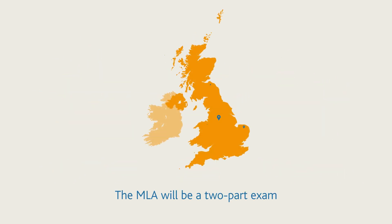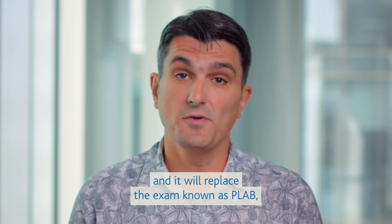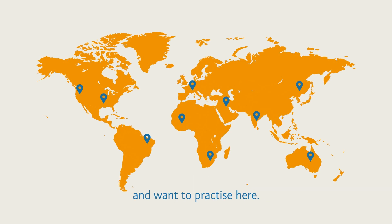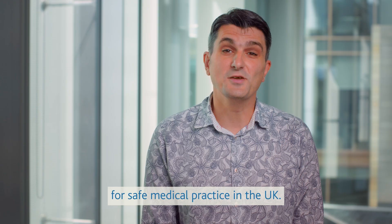The MLA will be a two-part exam taken by every student at a UK medical school, and it will replace the exam known as PLAB, currently taken by doctors who qualified abroad and want to practice here. As such, the MLA will set a common threshold for safe medical practice in the UK.